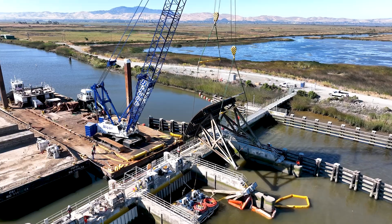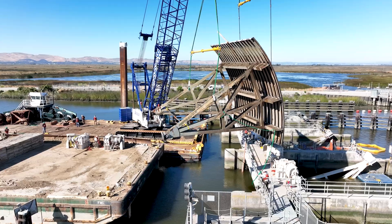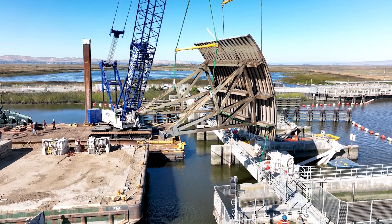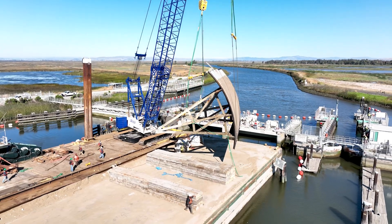Over time the gates themselves as well as the structure itself decay. We're taking each gate out one by one, one each year. The hardest part is access — getting it to and from the site location to the actual shop where we're doing the repairs.